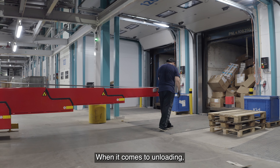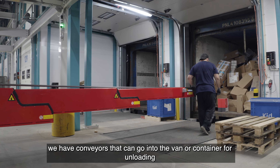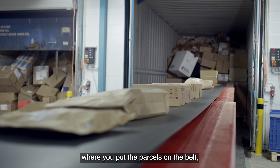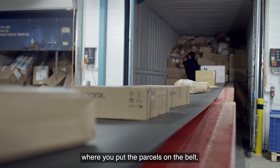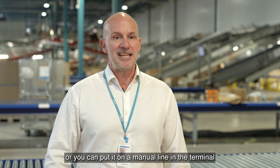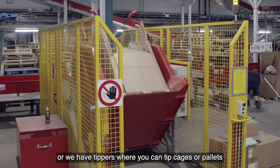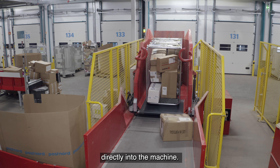When it comes to unloading, we have conveyors that can go into the van or container for unloading. When you put a parcel on the belt, or you can put it on a manual line in the terminal, or we have tippers where you can tip cages or pallets directly into the machine.